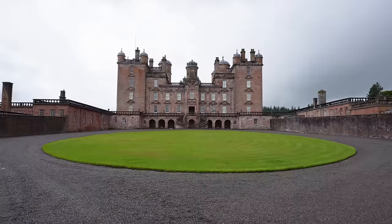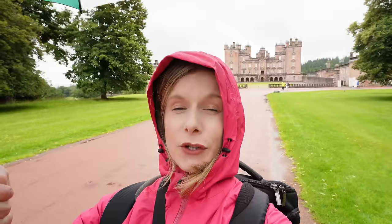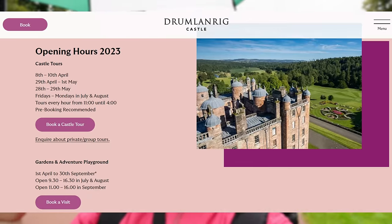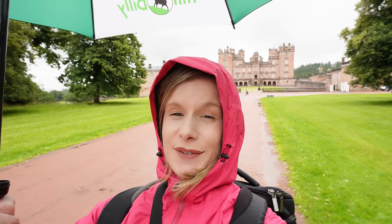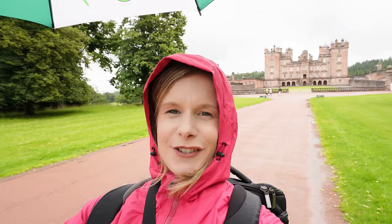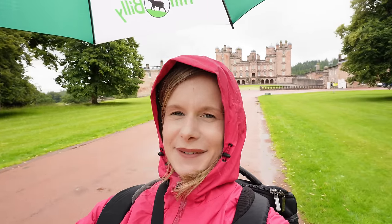I'm in the rain but you can see Drumlanrig Castle behind me. If you want to go on a tour it's recommended to book in advance — all the tours this afternoon are fully booked and you're not able to take any photos or videos inside. But if you're in the area I definitely recommend checking out the beautiful Drumlanrig Castle and also the gardens and grounds.